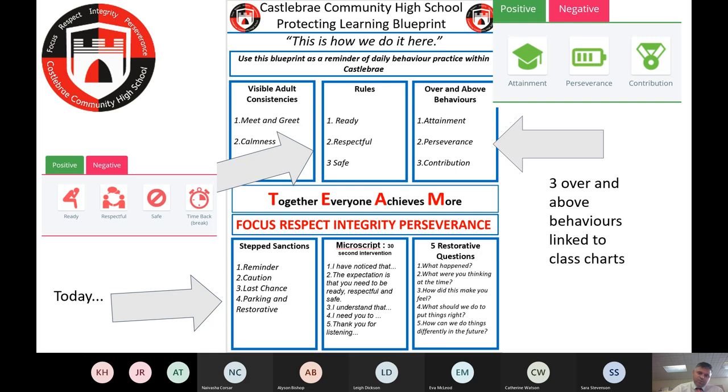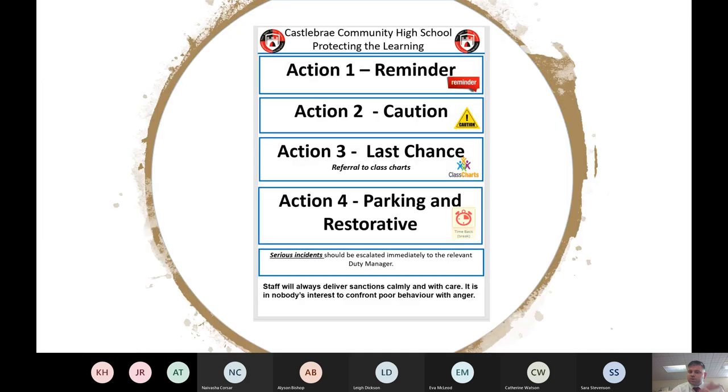Staff have worked hard on microscripts so they're talking to people rationally at all times, ensuring a consistent approach — we want everything dealt with consistently rather than in different ways. We have lanyards with restorative questions for holding restorative meetings with pupils should there be any issues. These are displayed all over classrooms. We've been on a big journey over the past three years around changing staff behaviours to promote better learning, teaching, and pupil behaviour.